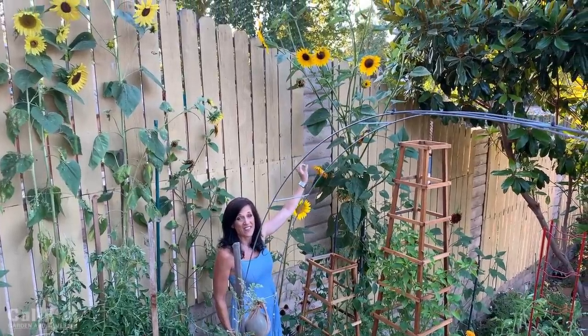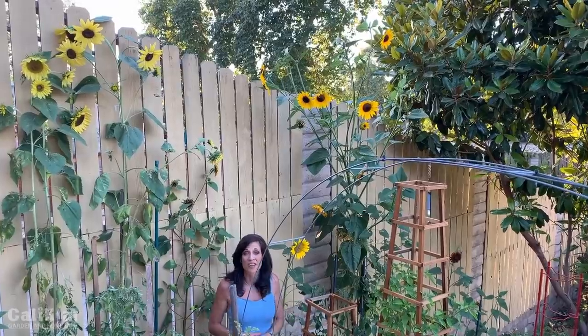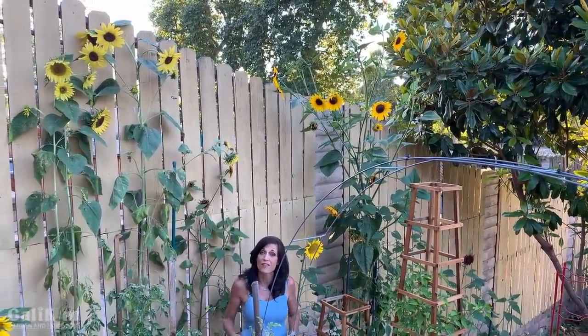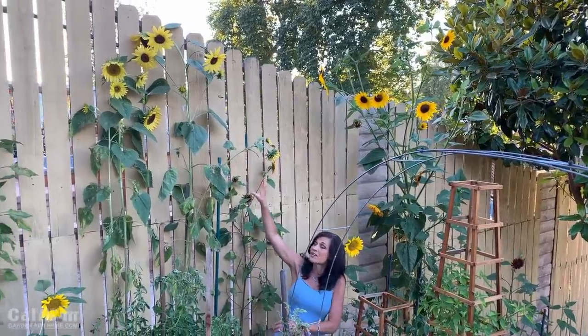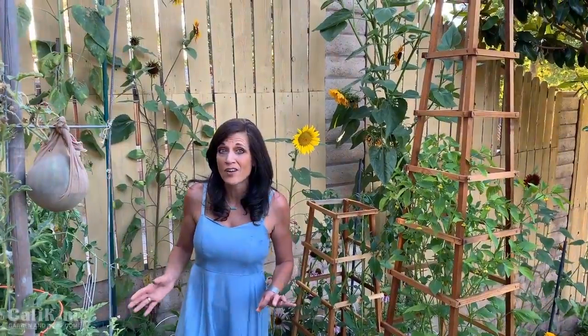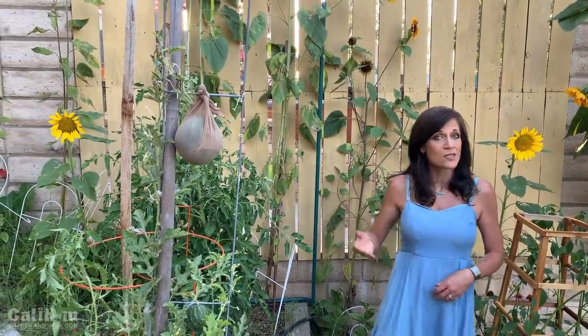These sunflowers are getting so tall — this one has got to be about 15 feet tall, and these are all from my sunflower seed collection. I planted them all along the fence and you would not believe how many bees have been buzzing around during the day. So if you're not seeing enough bees in your garden or your vegetables aren't being pollinated, plant lots and lots of flowers. Sunflowers are great for the pollinators, as are the black-eyed susans.